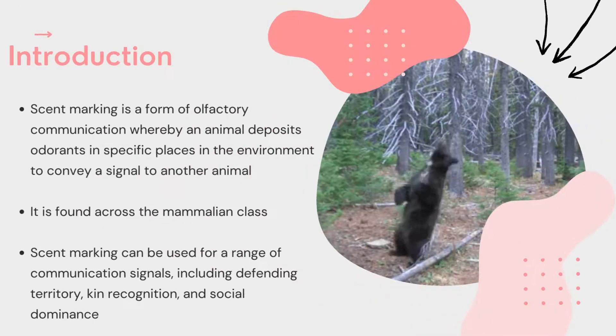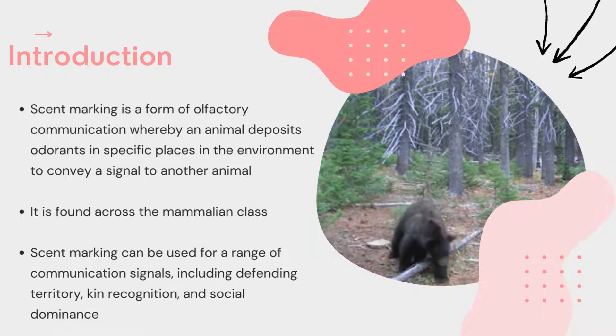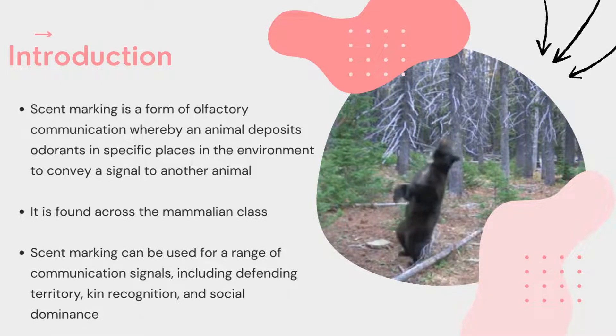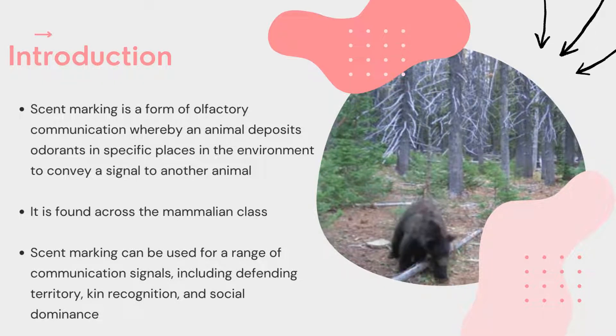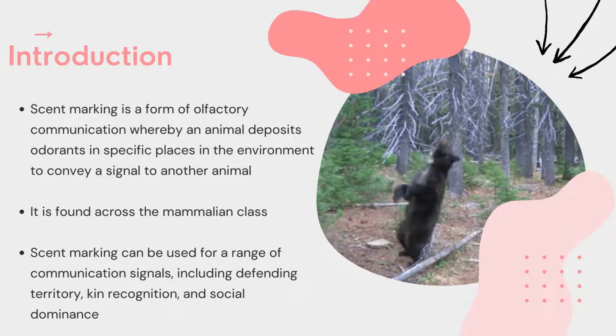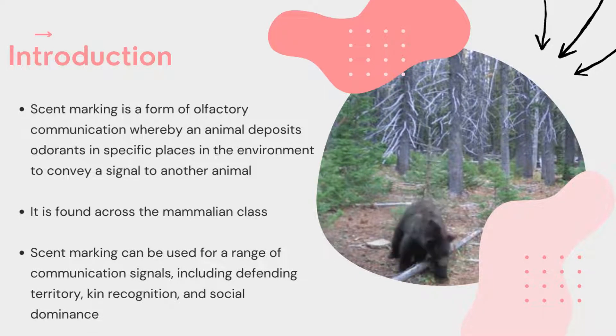Scent marking is when an animal deposits odorants in specific places in the environment to convey a signal to another animal. It is found across the mammalian class, from the ring-tailed lemur to the lion. Scent marking can be used for a range of communication signals, including defending territory, kin recognition, and social dominance. In fact, dogs even have scent glands between their toes, which they can use to transfer chemicals onto the ground.